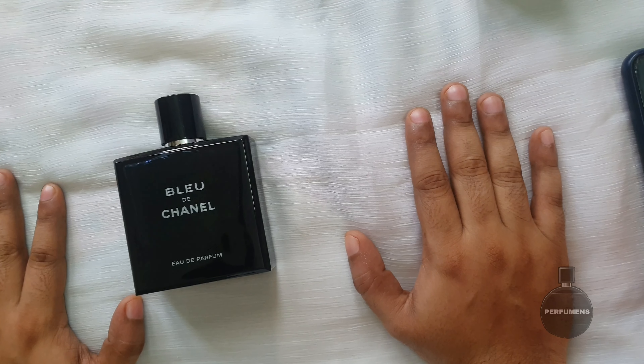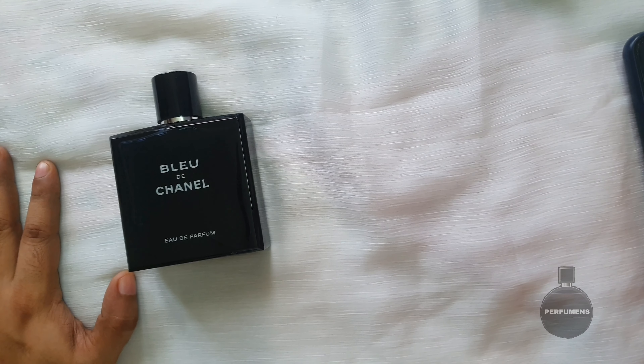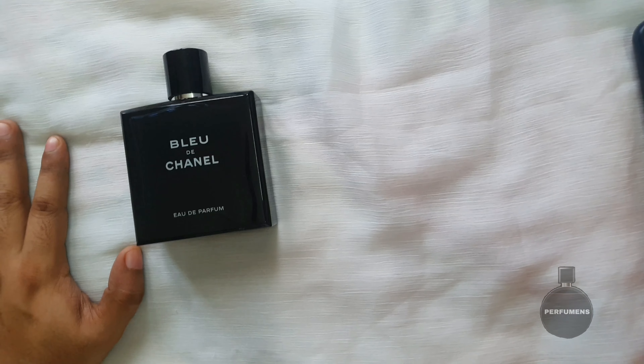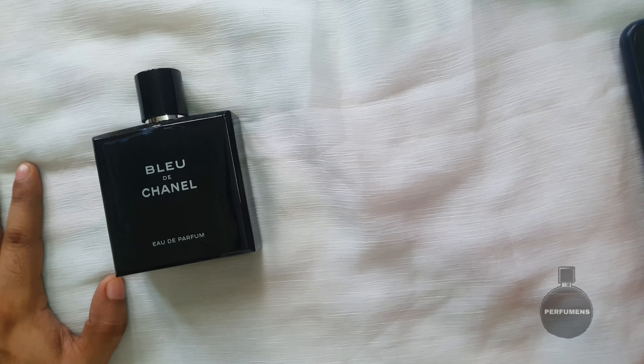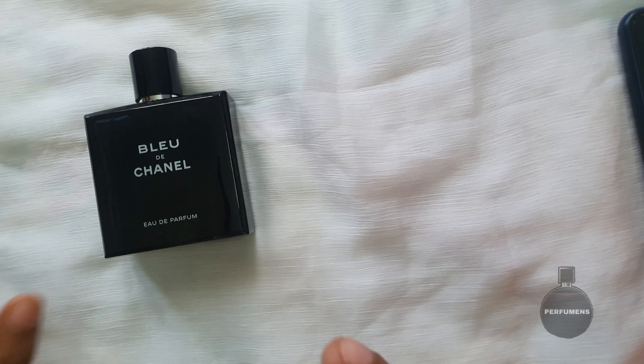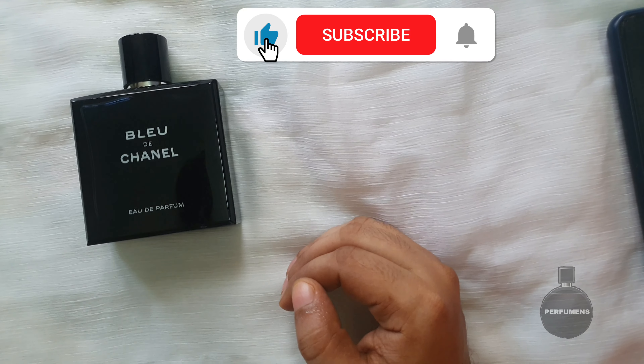Hi friends, good morning. Welcome everyone. If you want to ask a perfume review in the comments, this is my favorite perfume. If you want to go to the review, subscribe, support and comment.